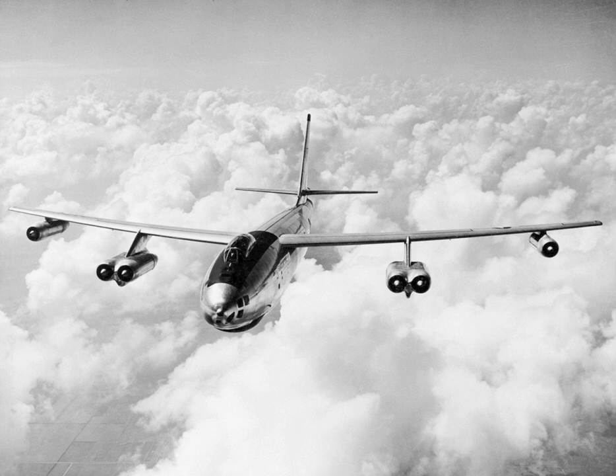The XB-47 comprised two prototype aircraft — model numbers 1/4/50 and 2/4/50, serials 46-065 and 46-066 — powered by six Allison J35-GE-7 turbojet engines for the first flights. Subsequent aircraft were built with the specified General Electric J47-GE-3 engines, which were retrofitted to the first XB-47.